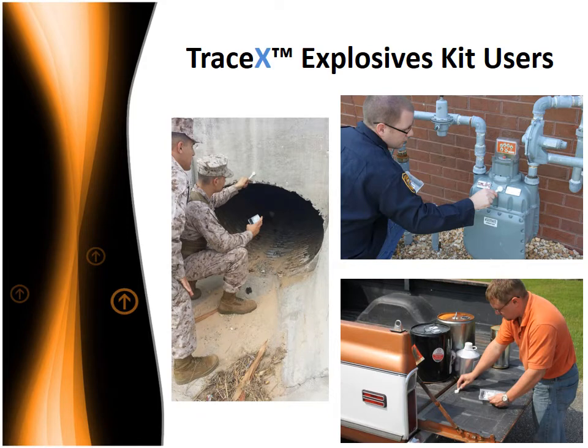Whether a war fighter, law enforcement officer, or intelligence official, you know the importance of stopping the bombers and the bomb makers. The TraceX Explosives Kit is an important tool to help identify the bad guy before he uses his bombs and to identify the presence of explosive materials or precursors after an event has occurred. Military personnel can use the TraceX Explosives Kit for Sensitive Site Exploitation, or SSE. When your mission is to determine who and what is a threat, the TraceX Explosives Kit can help you easily and reliably determine if explosive materials are present. Small enough to fit in a cargo pocket and integrated into a disposable protected plastic case, the TraceX Explosives Kit is ready for real-world use in the field, even under very demanding situations.